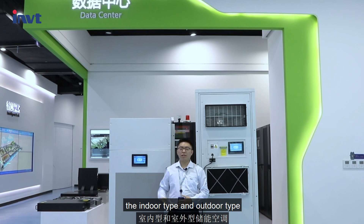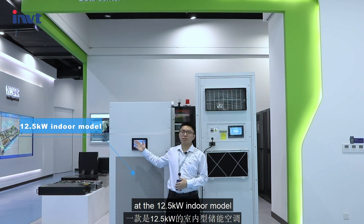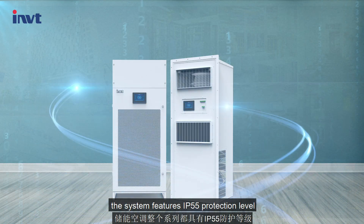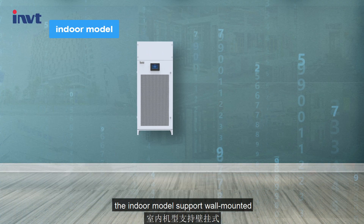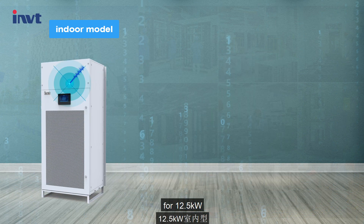There are two types: the indoor type and outdoor type. Now let's take a look at the 12.5 KW indoor model and the 7.5 KW outdoor model. The system features IP55 protection level, which has high corrosion resistance. The indoor models support wall mounted and floor standing installation for the 12.5 KW model.